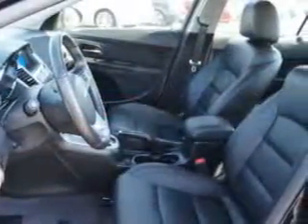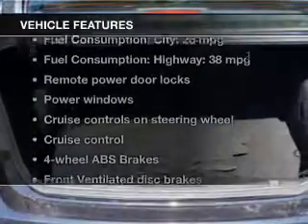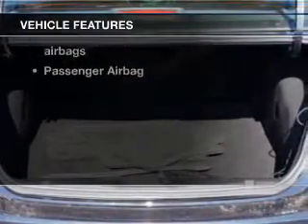Stand out from the crowd with premium wheels. You will appreciate the safety feature of anti-lock brakes. Heated seats make cold-weather driving more endurable. Plus, enjoy these notable features that are included in this vehicle.